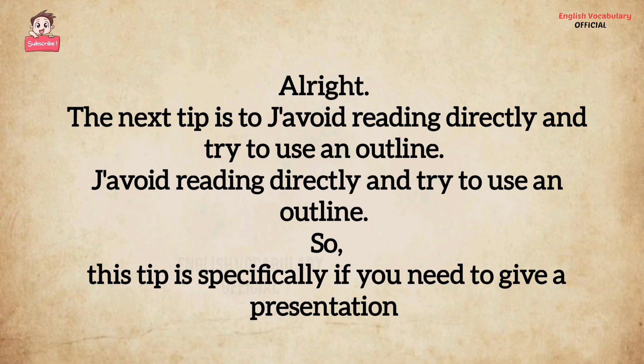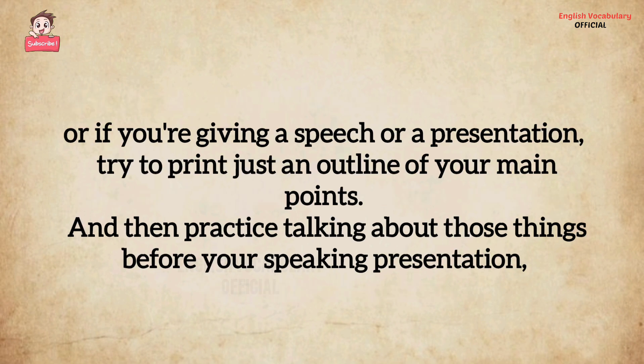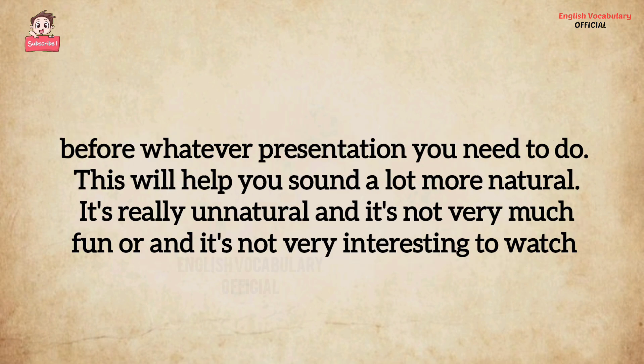The next tip is to avoid reading directly and try to use an outline. This tip is specifically for if you need to give a presentation, or if you need to share some information like a report in a classroom. Instead of just printing a piece of paper and reading directly from it, try to print just an outline of your main points, and then practice talking about those things before your speaking presentation.